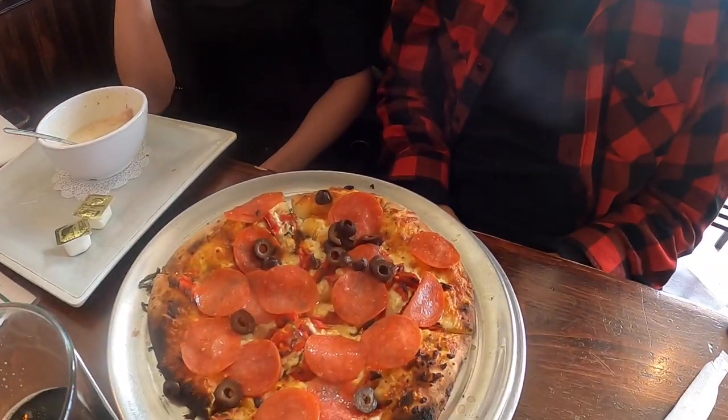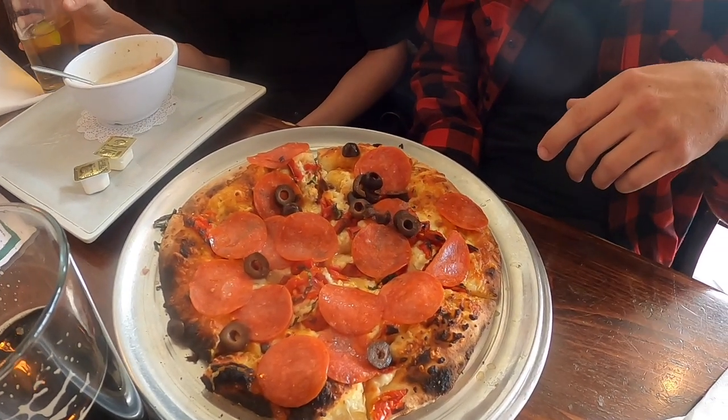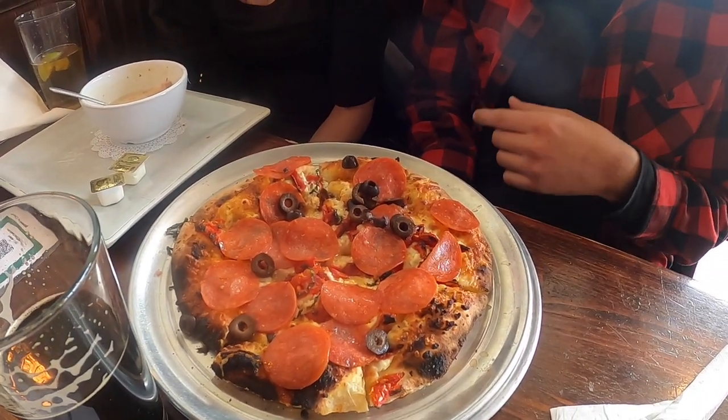Looks like Scott got the Beaver Street Brewery special pizza. He did add pepperoni and olives. Smells pretty cheesy. It already comes with diced tomatoes, garlic, romaine, and like three different types of cheeses.